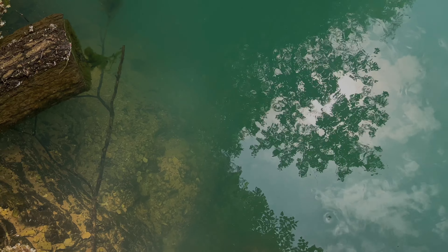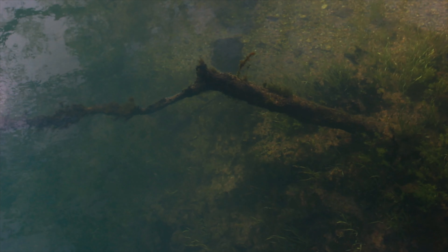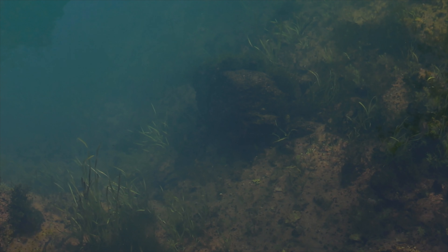This camera is just not doing it justice, but you can see with this part of the bluff it just disappears into the abyss.